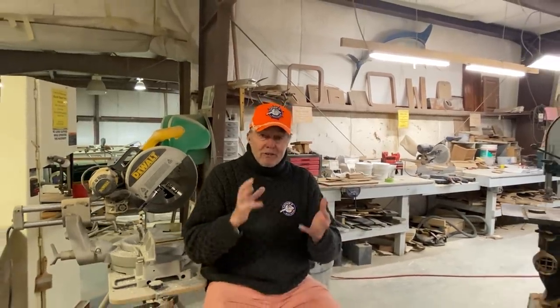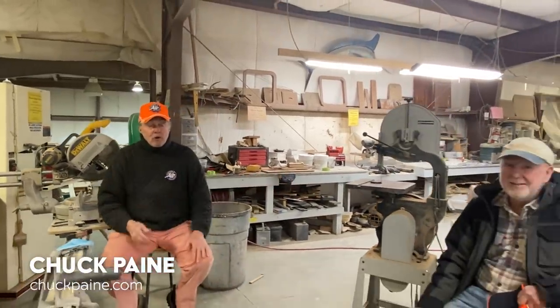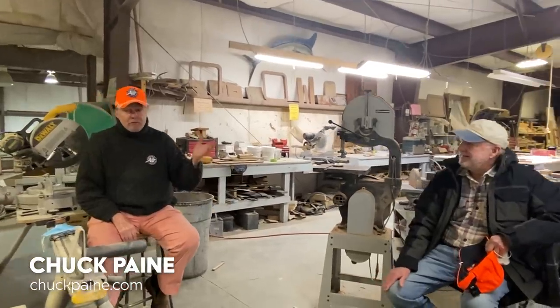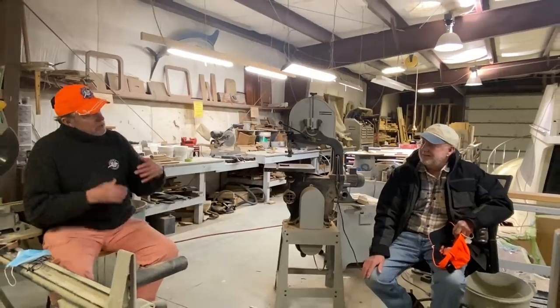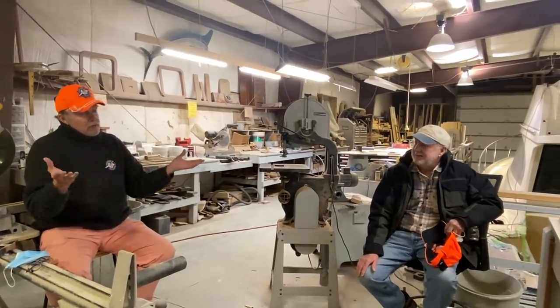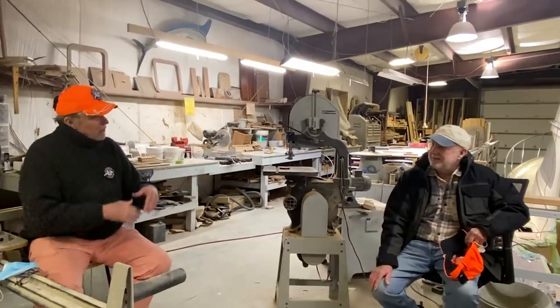It occurred to me that the designer of the boat, Chuck Paine, had an office in Camden for many years. I wondered if he would be available to speak with us, so I took a chance, called him, and we're very fortunate to have Chuck with us today. I'm hoping we'll just take a few minutes to talk about this Morris 36 — what you put into the boat, why you designed it the way you did. Can you tell us how the boat came about?